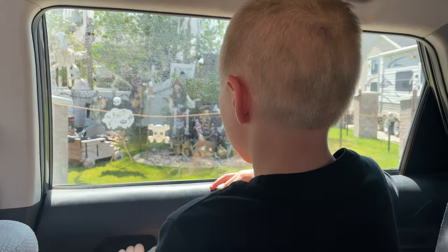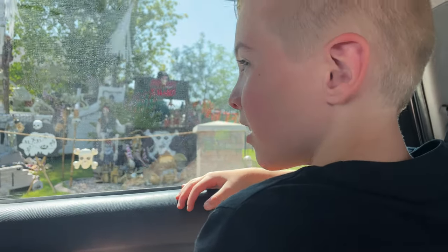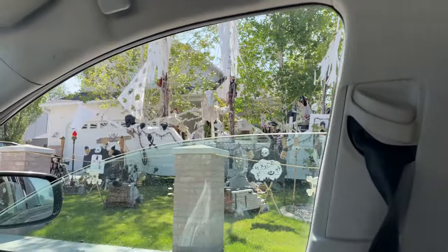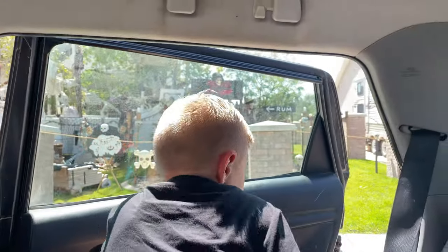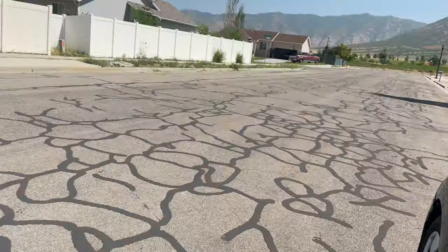We just picked Max up from his first day of first grade, and as a treat we thought we'd drive past our nice neighbor's house to see if they were decorating yet. Why don't they have the chocolate skeleton? We'll see - I bet they do have one in the back. So we're here to check it out, and they did decorate!